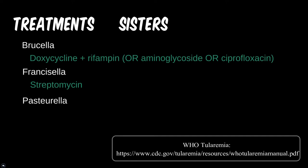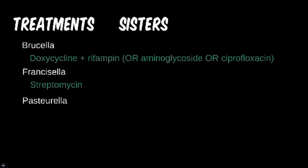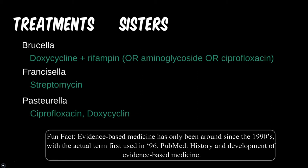Although Pasteurella is sensitive to penicillins and other medicines, animal bites are often polymicrobial. The more broad-range ciprofloxacin, or even a tetracycline, would be a better choice.